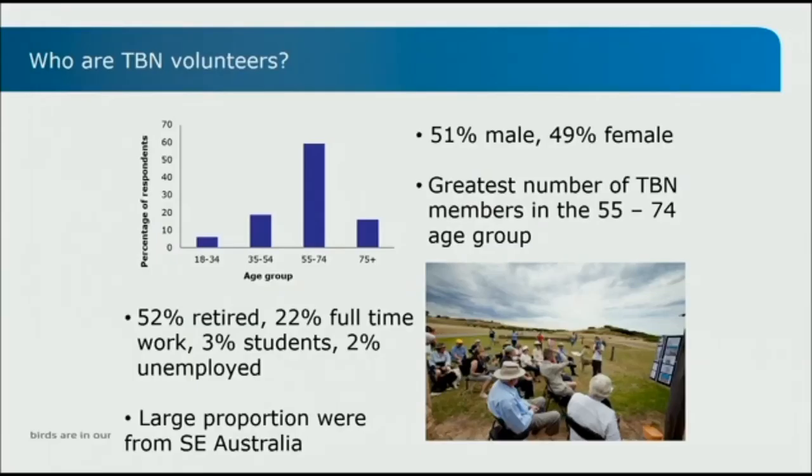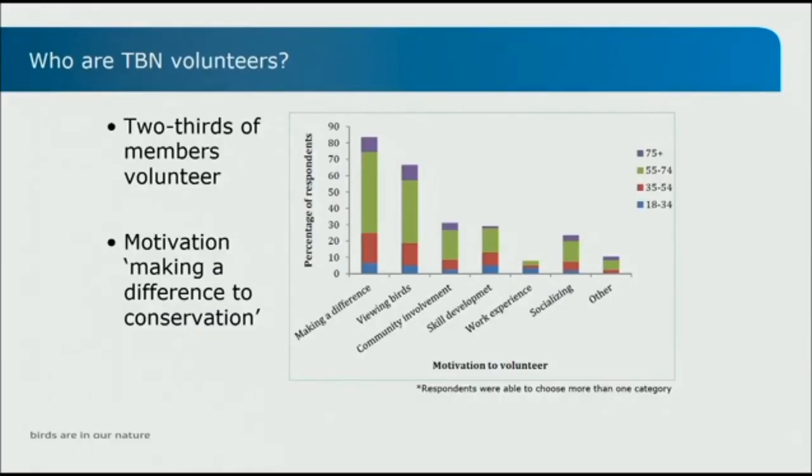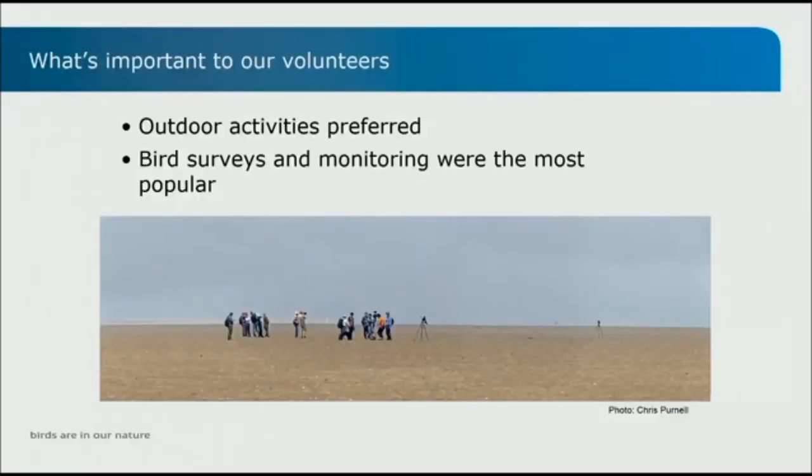In 2013 we did a survey to get a better understanding of who our volunteers were. We had a pretty even split of male versus females — 51 to 49. Unsurprisingly, most of our TBN volunteers were within the age group of 55 to 74 and retired, which is what we expected. A large proportion were from Southeast Australia — New South Wales, Victoria and South Australia — which is also where a lot of our projects are based. About two-thirds of people volunteered, and motivation was generally making a difference and viewing birds, consistent across all age groups. Most people enjoyed outdoor activities, so being involved in surveys and monitoring was one of the most popular activities.